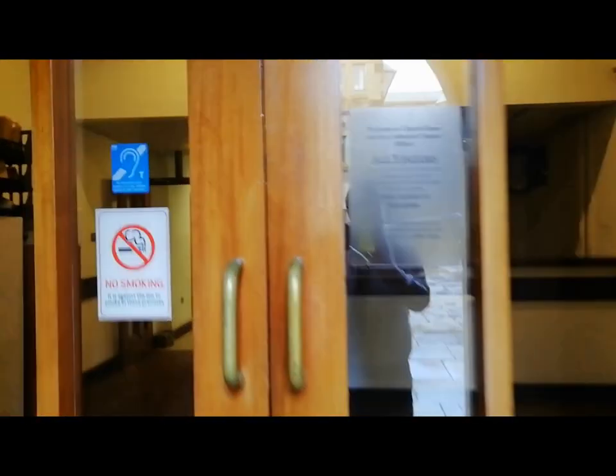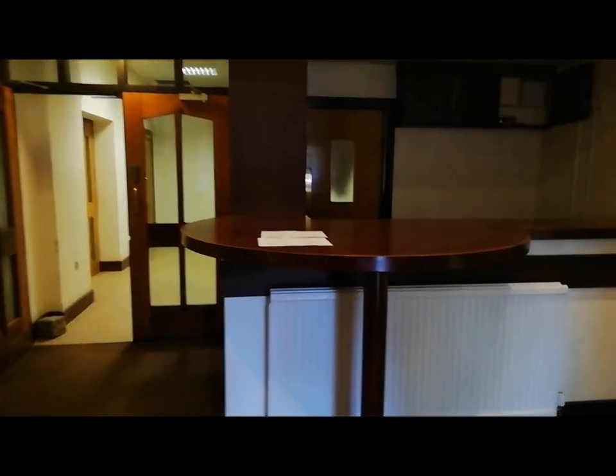This is the main entrance to the accommodation. As you can see there is a reception area here, fob control and alarm access — so this door is securely locked.